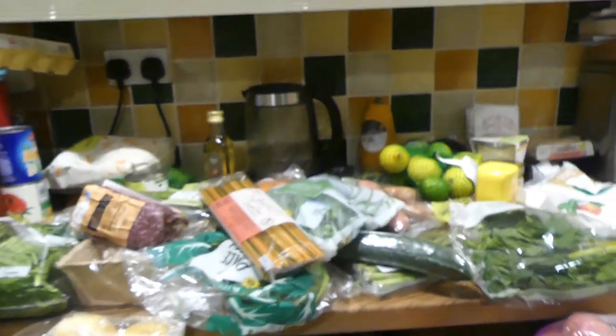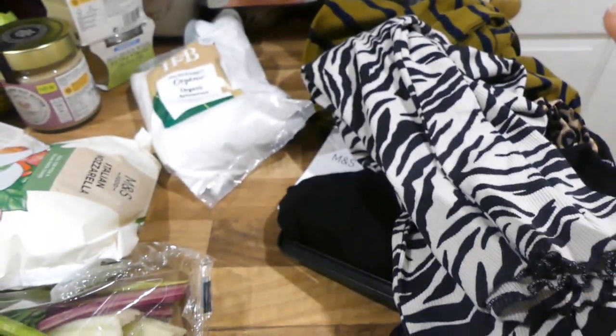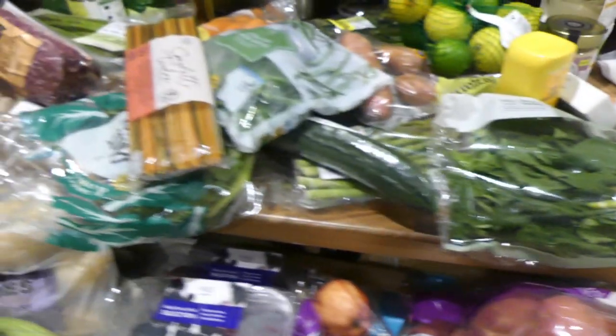Hi and welcome back to my channel, and if it's your first time here, welcome! My name is Simone. Today I'm doing another Marks and Spencers food haul. This week I spent £118, but I did buy some clothes items for Naver and a top for me, so I'll show that at the end.